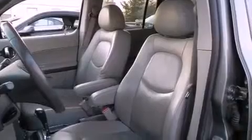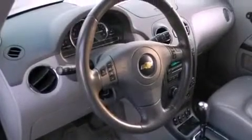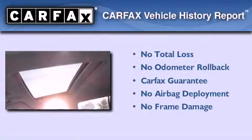The following features are also included: cruise control, a keyless entry system, a CD player, a chrome grille, and folding rear seats. Not to mention that this Chevrolet qualifies for the Carfax buyback guarantee.